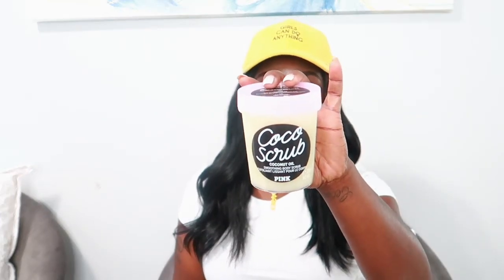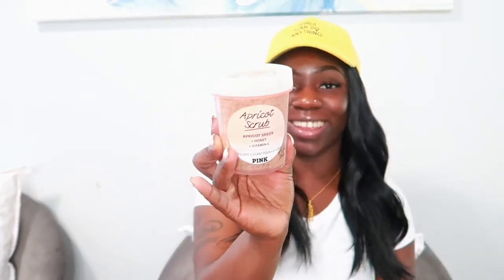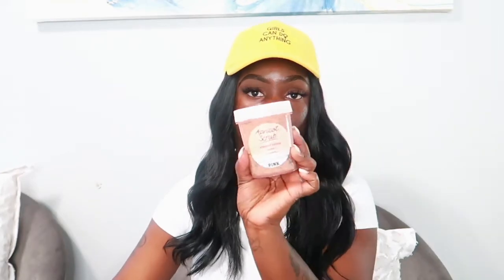My camera had stopped filming but we're just going to finish the video. As I mentioned, I also picked up two other scrubs. With the cocoa line I got the cocoa scrub, and I also got the apricot scrub. This one smells really good and I love how it looks in the jar — it looks like an apricot with oatmeal in it, really luscious. It doesn't really have a strong smell, which makes it perfect for a quick go-to shower routine. It has honey and vitamin A in it, so it's going to be really good.